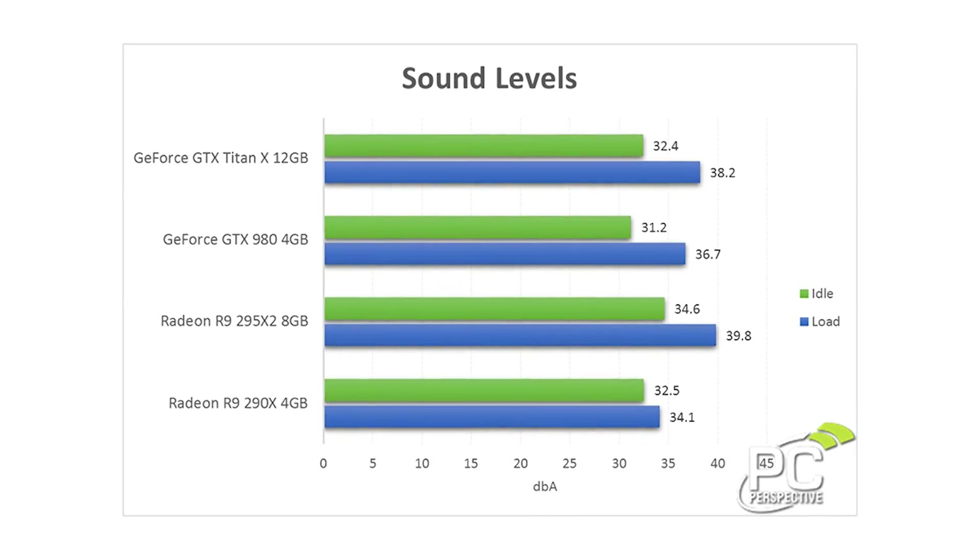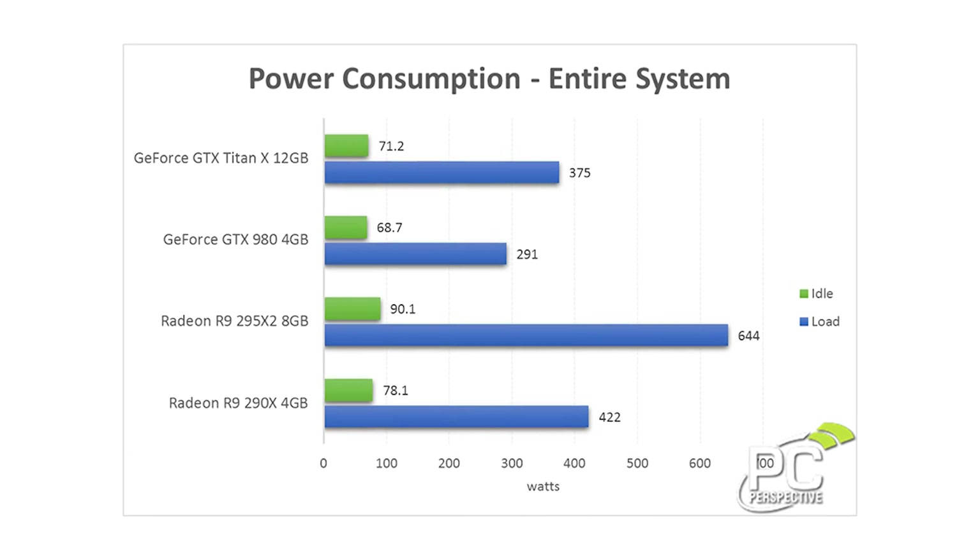My time with the Titan X has left me very impressed. It runs fairly quiet — not as quiet as the 980, maybe more on the level of the GTX 780. Its power consumption levels are actually still lower than the Radeon R9 290X, and much lower than the 295X2, which is saying a lot about what NVIDIA has been able to do with the Maxwell architecture in terms of power efficiency, even though this is a 250-watt part. It still supports all the same Maxwell features: MFAA, VXGI, and all the VR Direct functionality.